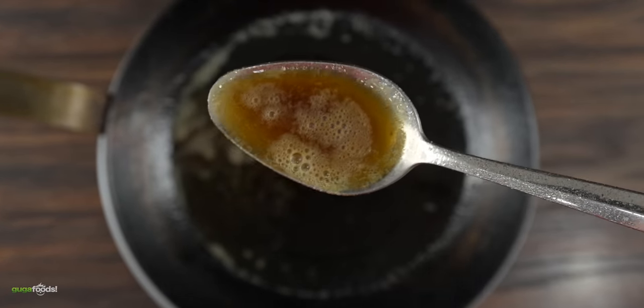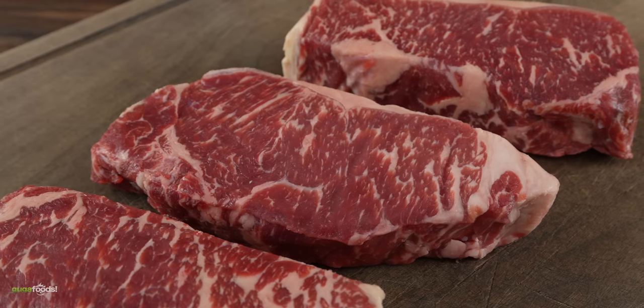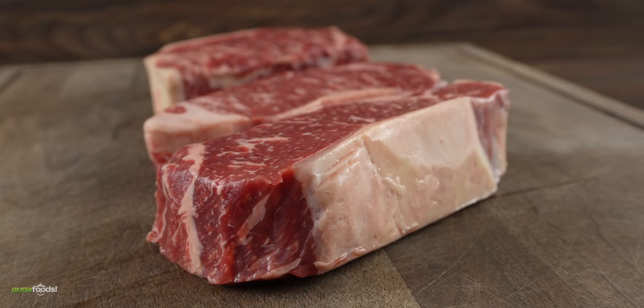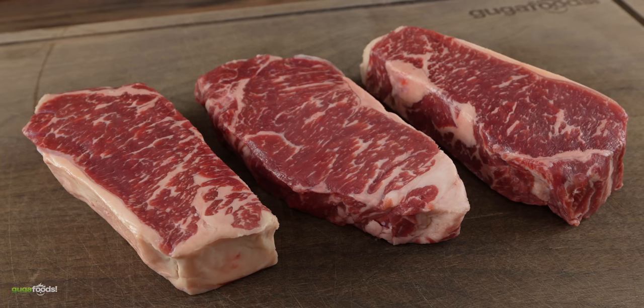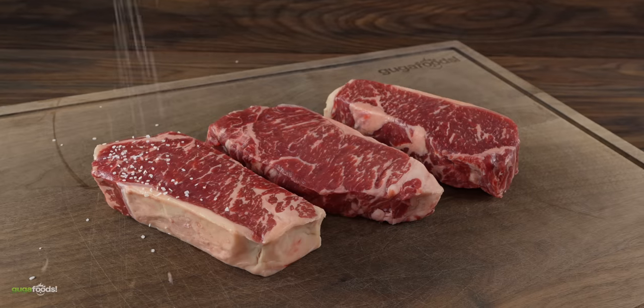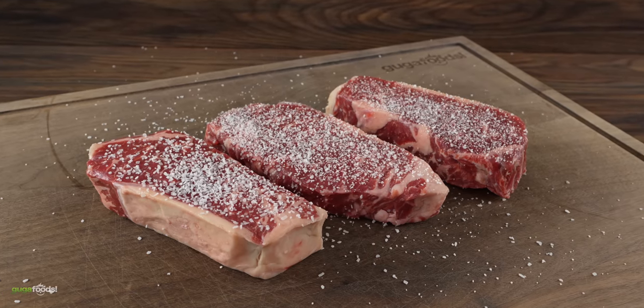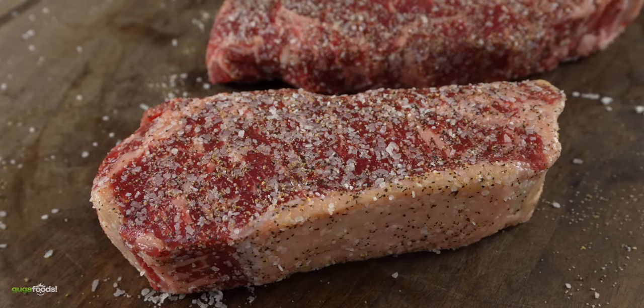Now it was time to go on with the experiment. I decided to use these three beautiful steaks — one and a half inches thick, choice grade with wonderful marbling, exactly what you're looking for when you want great steaks. Since this experiment is all about the butters, I'm keeping the seasoning real simple: a good amount of salt, freshly ground black pepper, and garlic powder. My steaks are now ready to be cooked.